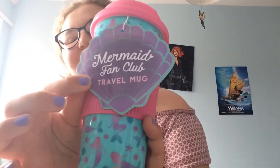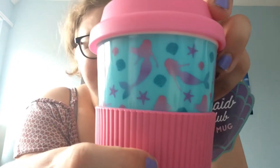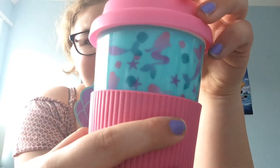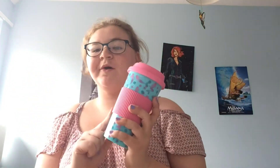So starting off with the stuff I got from Peacock — I didn't actually get any clothes. The first thing I got, which I found, is this. It's called Mermaid Fan Club and it's a travel mug. They have little mermaids on them. There wasn't a unicorn one but mermaids are better! I've been wanting a travel mug and this will be really good because I'm going on holiday twice this summer.